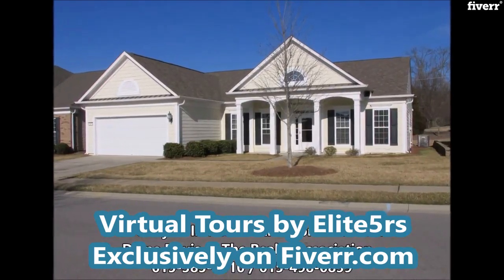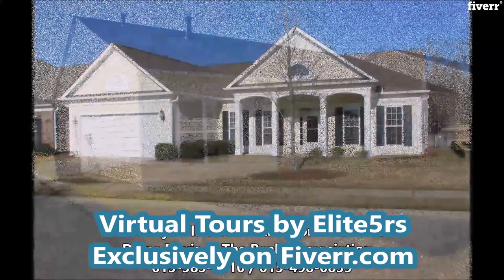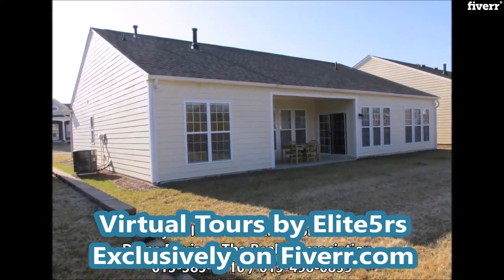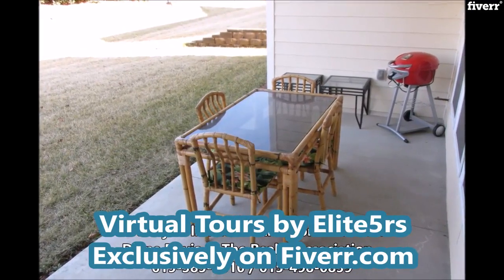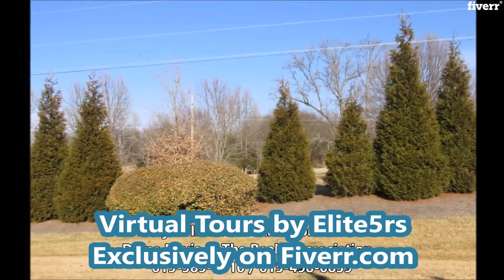Located on a premium lot in the beautiful Del Webb community at Lake Providence, this home features a private park-like setting with a covered patio perfect for those summer evenings ahead. It has views of mature trees and shrubbery and backs to private property.